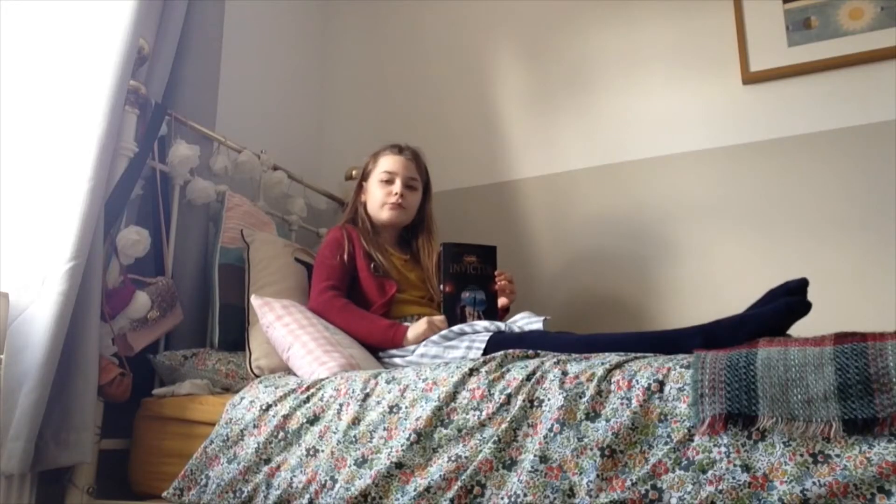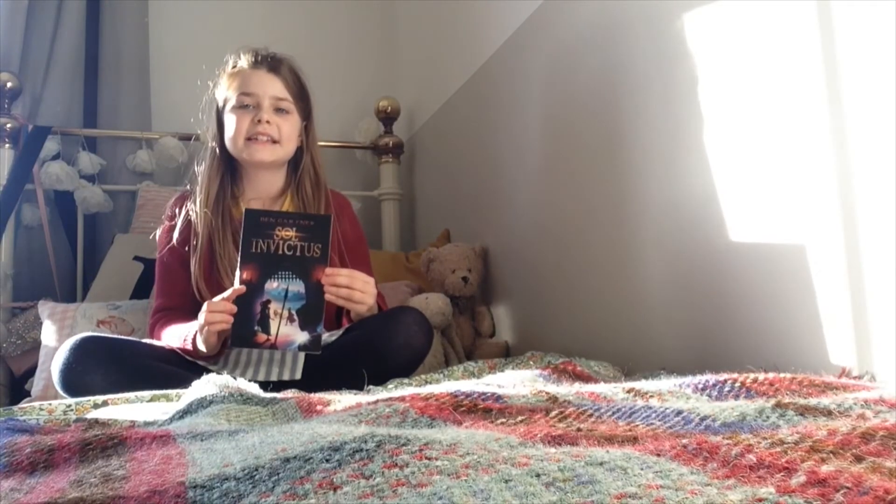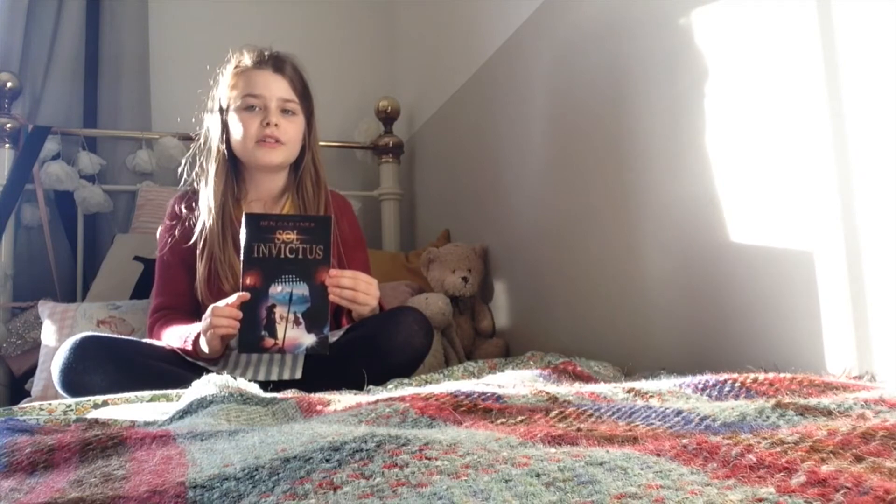My favorite character is probably Sarah because she's quite determined to get you home and won't give up. Sol Invictus is set in Italy in Roman times. I recommend this book for people who really like history, because it's such a historical book.